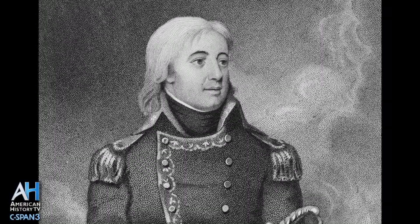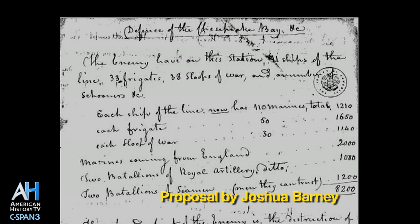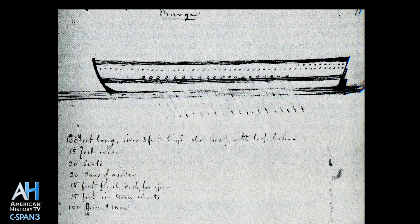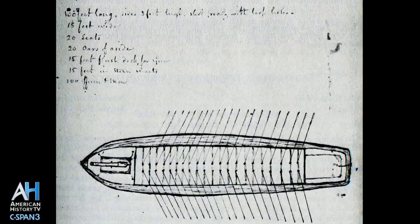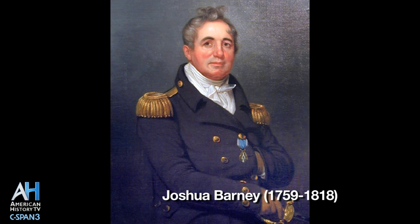Joshua Barney, who was a revolutionary naval war hero, proposed to build a flying flotilla of barges that would be able to defend the coast during the day, intercept the British landing parties, and then at night harry the British fleet. He was given permission and funds to do this. These were put under the Department of the Navy, and since Barney had been retired and was no longer in the seniority system, he was made a commodore of the whole flotilla.